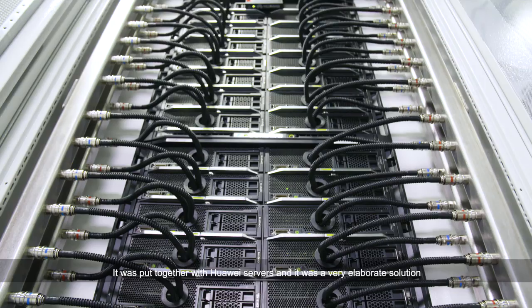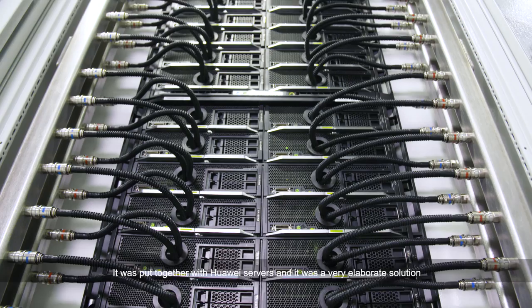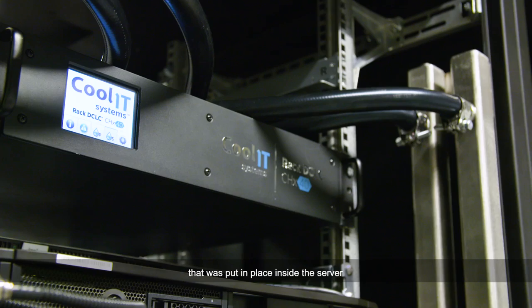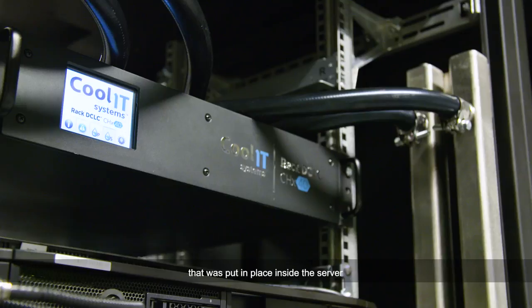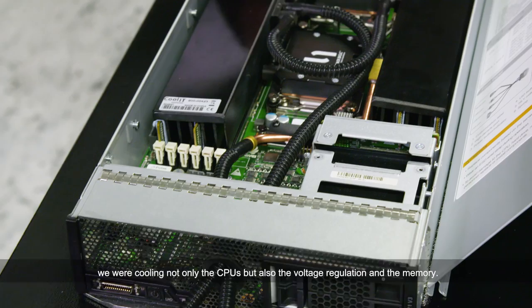The POSIN installation was an exciting one for us. It was one of the first larger scale installations that we did. It was put together with Huawei servers — a very elaborate solution put in place inside the server. We were cooling not only the CPUs but also the voltage regulation and the memory.